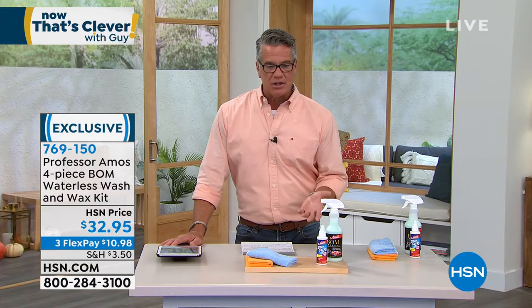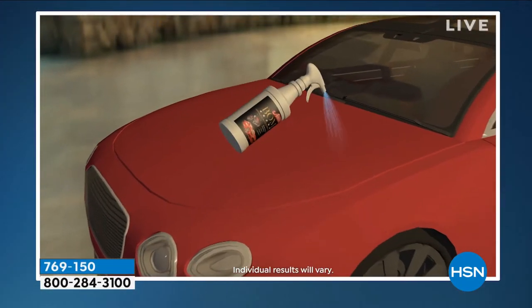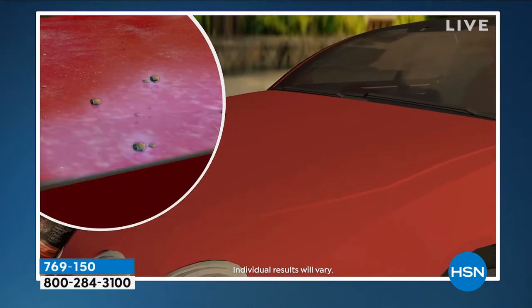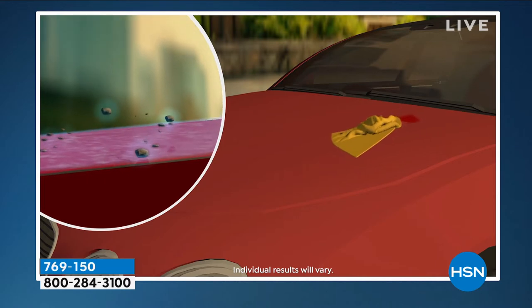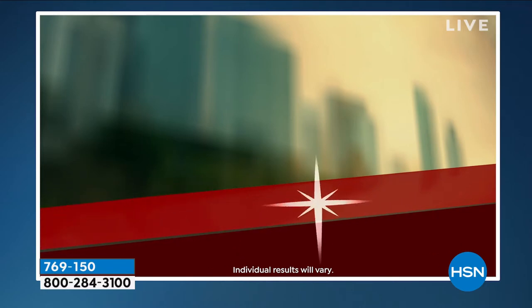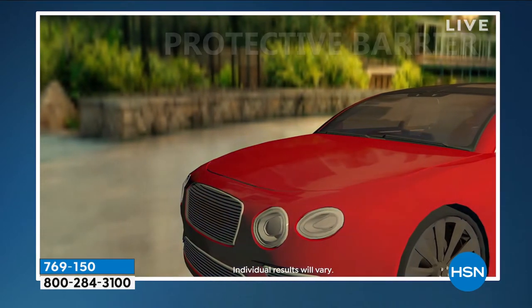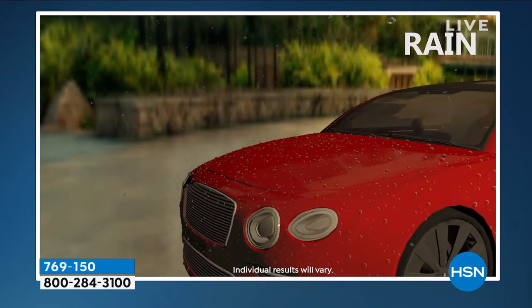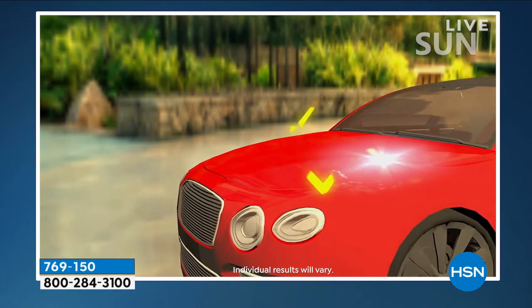You're basically getting your showroom finish back — that restored look. You also get the anti-fog spray, and that's almost worth the price of admission. Everything included is the 16 ounces of the Bomb, four ounces of the anti-fog, and both cloths. It's great when you're on the road, great when you don't have time to get your car washed and just want to look nice. Maybe you're going downtown for the night — you can give it that showroom shine in a matter of minutes.